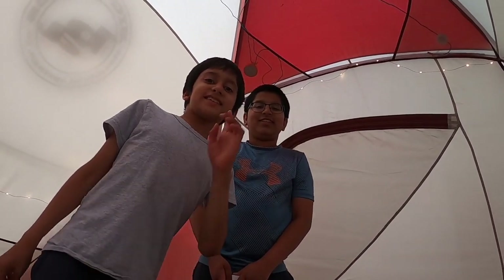So if you're new here, be sure to subscribe, ring the bell, and put a like on this video. These are 2 Childhood Adventures, signing out.